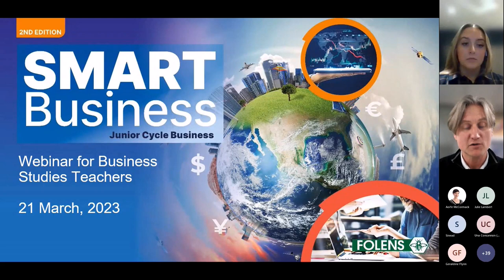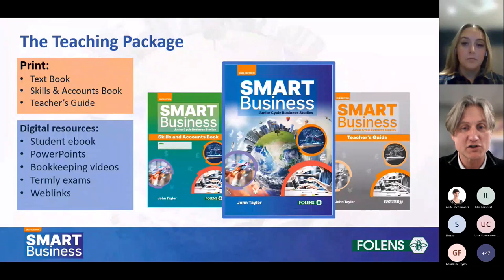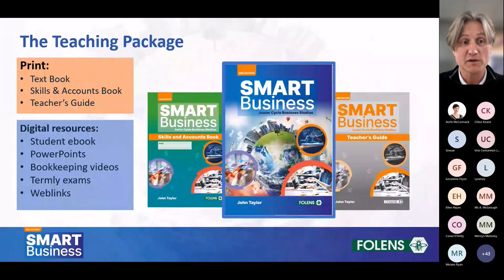I was going to run through what's in the program and also go through some of the new features that we've introduced into the book. It would make sense to do that to showcase things to people using the first edition, but also for people who are maybe not as familiar with the book. So without further ado, this is the teaching package that we've produced. Like a lot of business studies programs, there are print and digital components. We have a textbook, a skills and accounts book — which used to be called the student's learning log — and there's also a teacher's guide for all your planning requirements.